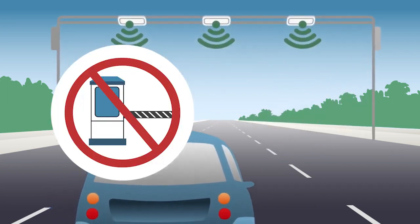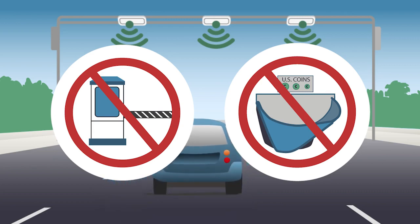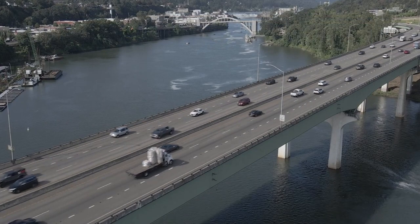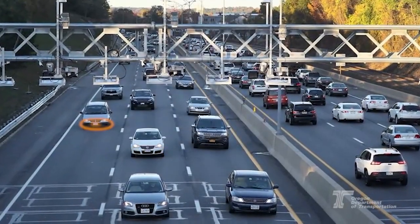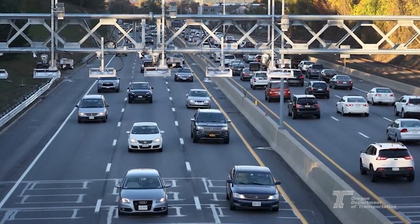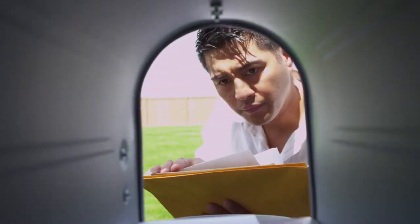There are no toll booths or buckets to throw change into, and drivers never stop or slow down — drivers on toll roads always keep moving. If no tag is detected, a temporary photo is taken of the license plate, and the registered driver will receive a bill in the mail.